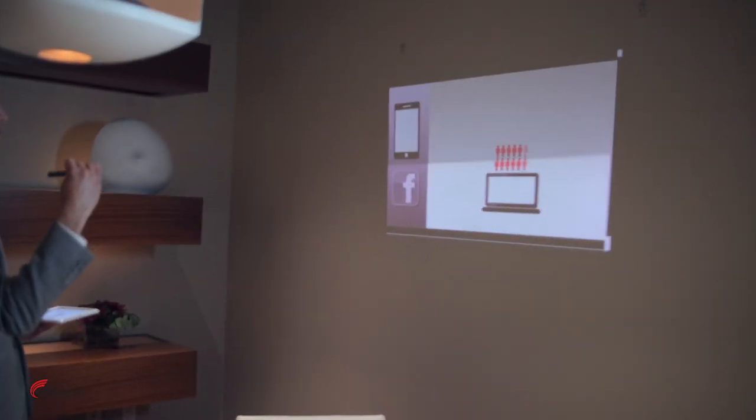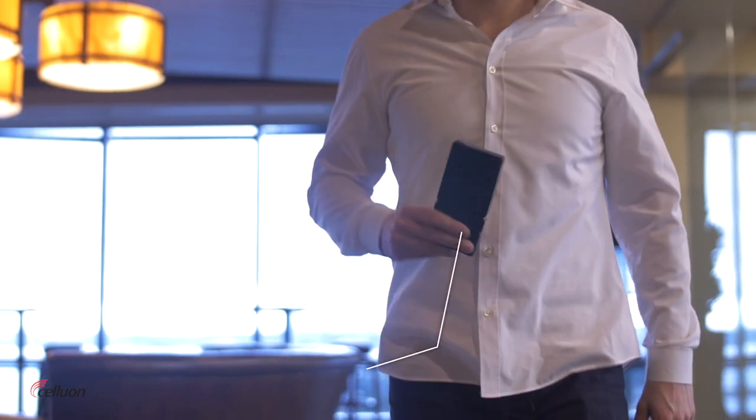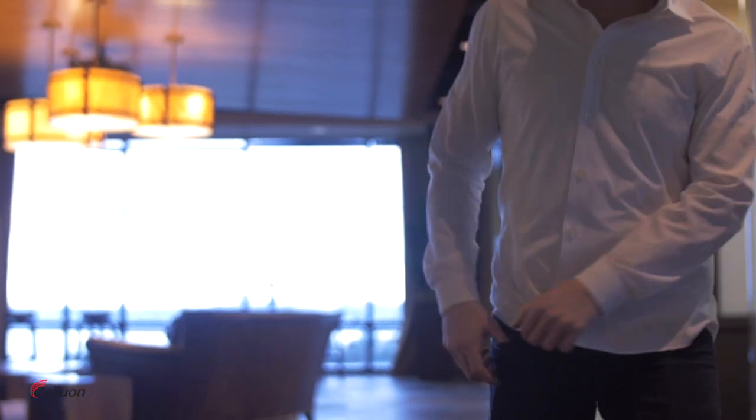Take control of your presentations from anywhere in the room, with an image size that suits the audience and can quickly be adjusted. The PicoAir's long battery life keeps you connected to your content longer, wherever you are.